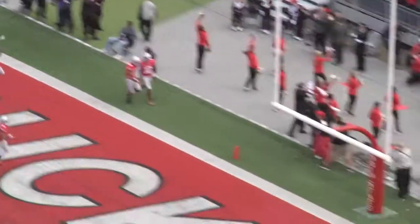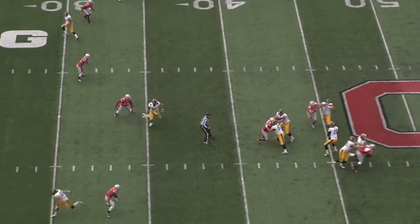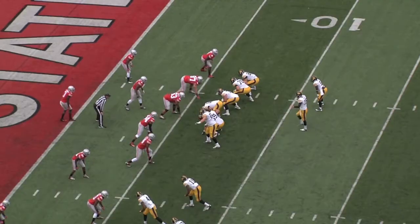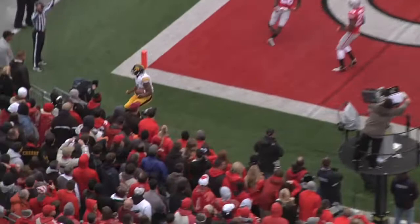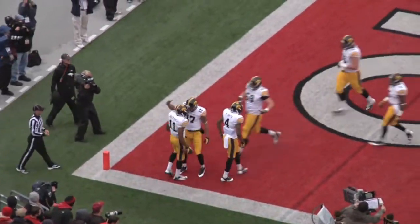Iowa gets the ball back and drives again — they did not have to punt except for once in the first half. Ruddock scrambling on third and eight finds Jake Doozy to pick up the first down. That was one of three converted third downs in a row. Then Jake Ruddock on third and goal finds Kevante Martin-Manley to give Iowa the 17-10 lead.